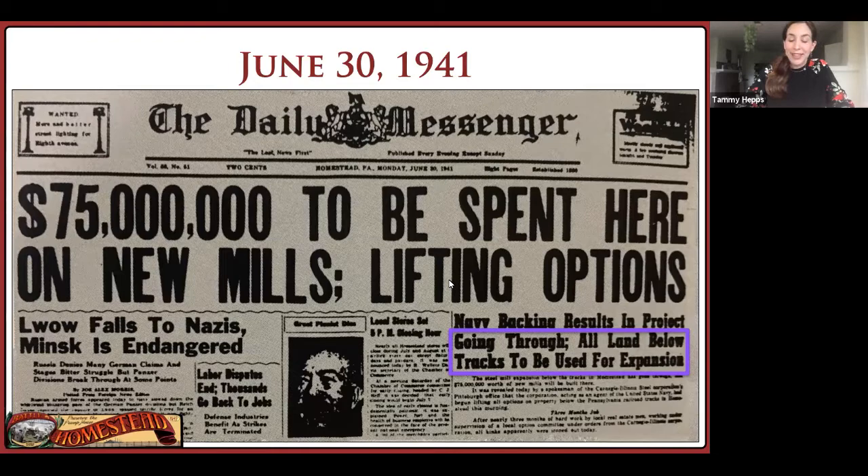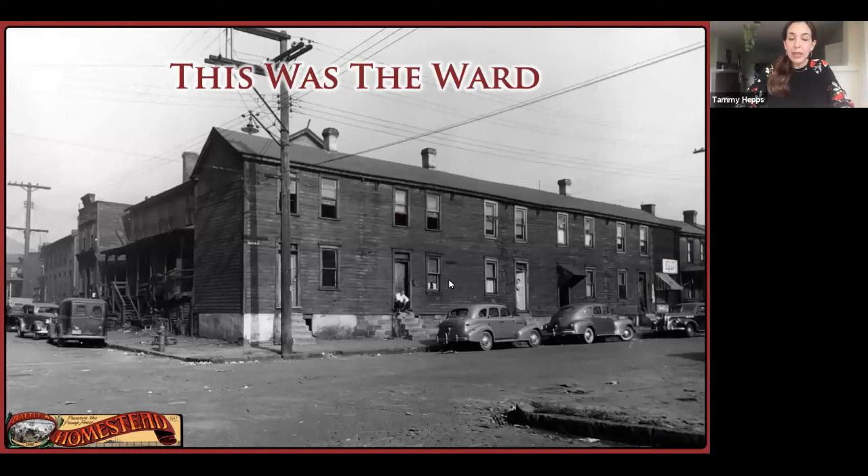Their homes had been repeatedly canvassed throughout the spring, so they knew what had been brewing, but this was not a project that involved community feedback. The story that I want to tell you today is about these people. Who were they? What was their neighborhood? And what happened to them when they lost their homes? What can we learn from that? Let me start with some demographics. There were about 7,800 people living in the Ward in about 1,500 families.